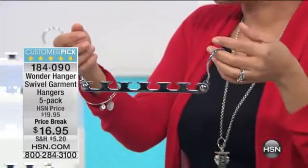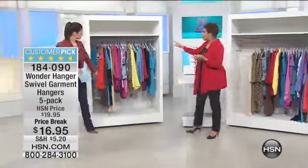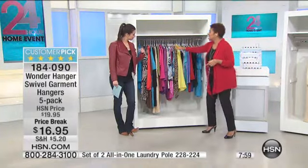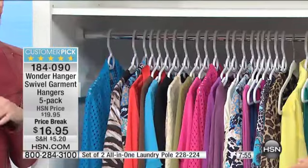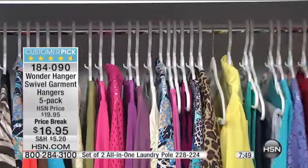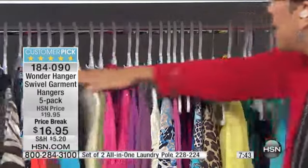Why don't we go ahead and show you what we're talking about? We've got a couple of closets set up. Carrie, you're standing in front of a closet that may look a little similar to some of ours — some are a little messier, some a little neater. But the point is that our clothes hang horizontally in the closet, or at least they should be. So we've got some plastic hangers — this may be similar to what you already have, or maybe you have the Joy Mangano hangers. The clothes are hanging horizontally.